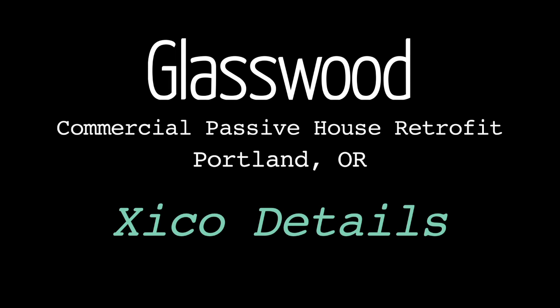Hi, this is Sam Hagerman with Hammer in Hand. I'm here to talk about the Glasswood Project, which is a certified passive house commercial retrofit — the first one in the United States.